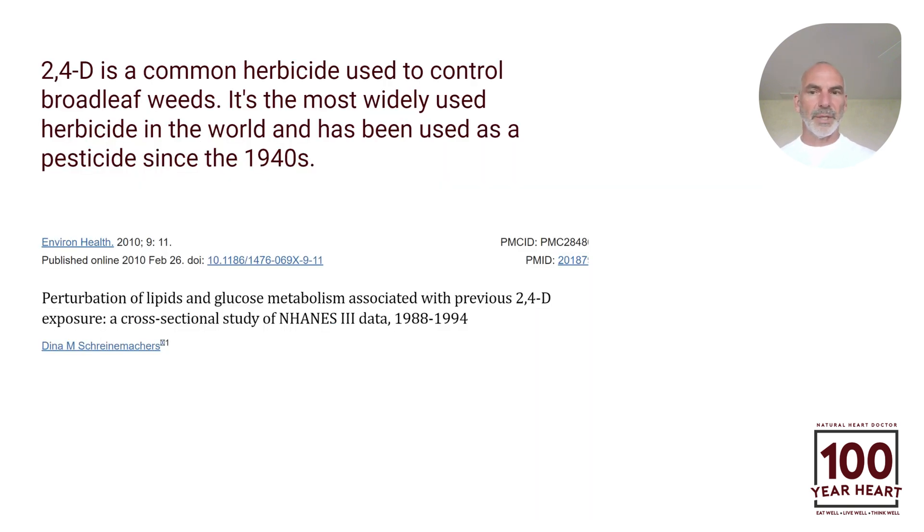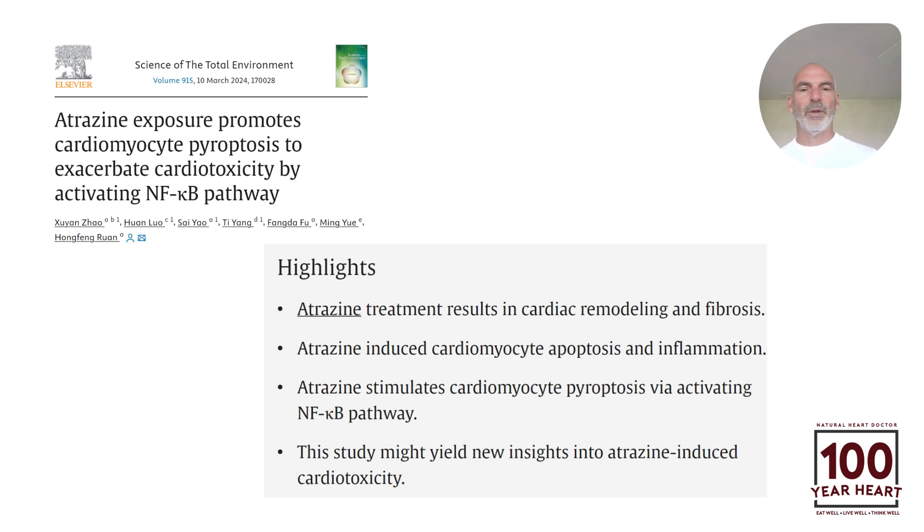2,4-D is a common herbicide — an herbicide pesticide that's been around since the 1940s. You can see the reference to the medical literature about how this particular chemical interferes with cholesterol, lipids, and blood sugar control, which ultimately leads to cardiovascular disease. You also want to know your level of atrazine, because this article highlights that atrazine — a common herbicide pesticide — leads to inflammation, oxidative stress, and cardiotoxicity.